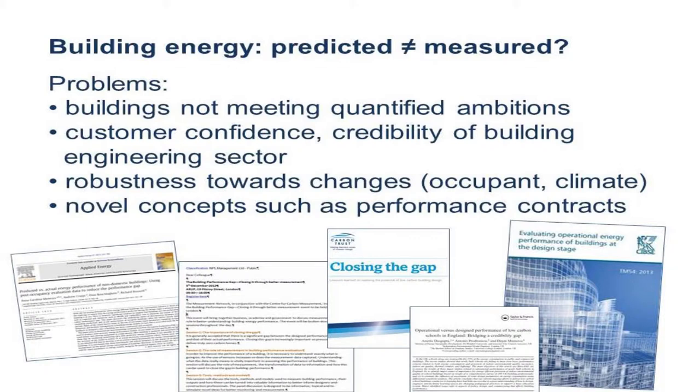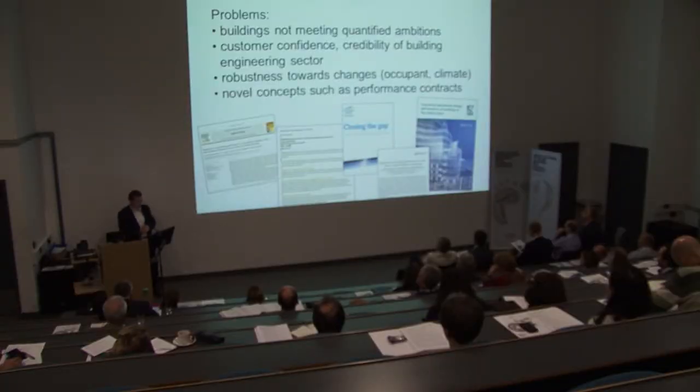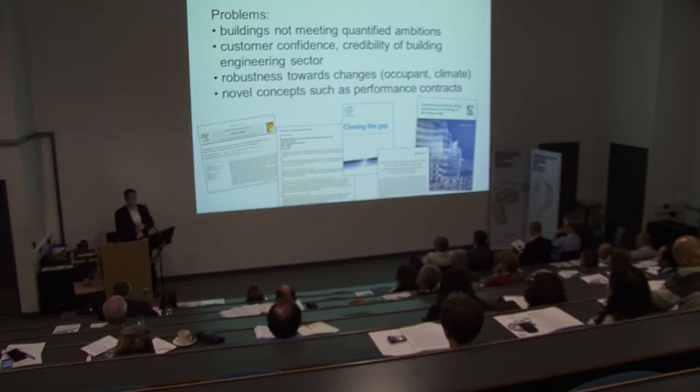What is happening is that a lot of the energy efficiency and energy use we predict in an engineering stage does not match what we actually measure once buildings are up and operational. From an industry point of view that means the buildings we build do not meet the targets we set and promise clients, who then turn around and question our credibility and how well we predict things.